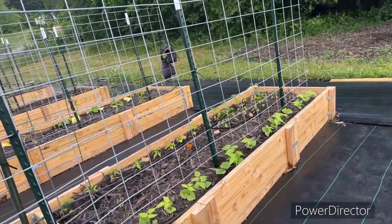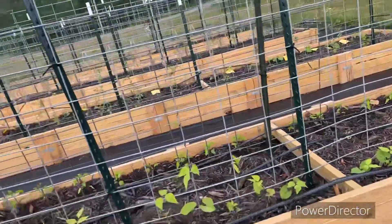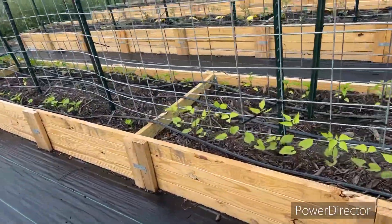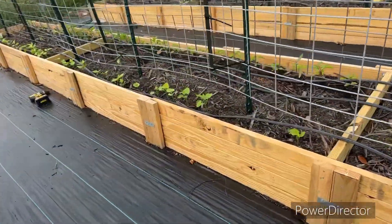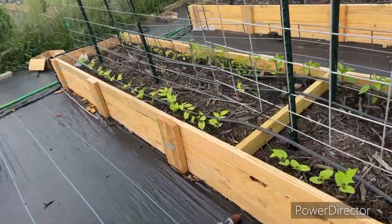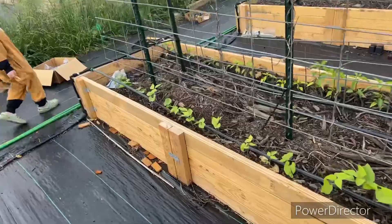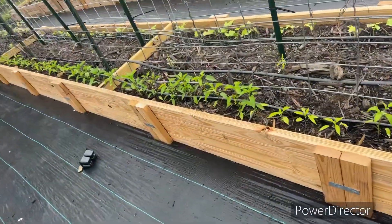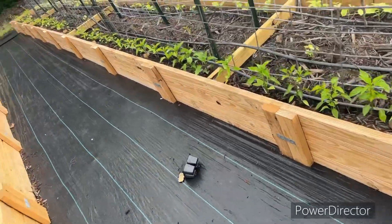This side here is my green beans and they are doing amazing — they are ahead of last year, which makes me very excited. These are my peppers — they look really good. We're going to try and trellis them a little differently than last year.